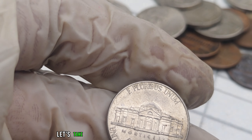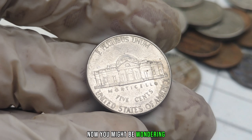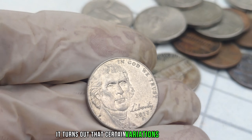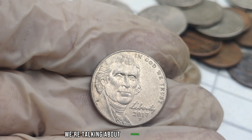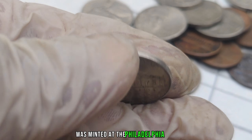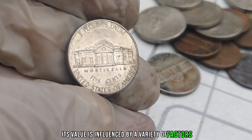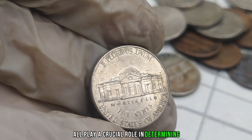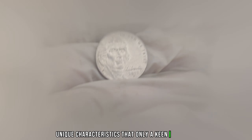Let's take a quick look at the 2017 P-Mint Mark Jefferson Nickel. You might be wondering, what's so special about this particular coin? It turns out that certain variations of this nickel can hold a value that's not just in the spare change category — we're talking about potential millions here. The 2017 P-Mint Mark Jefferson Nickel was minted at the Philadelphia Mint, and its value is influenced by rarity, condition, and historical significance. But what sets this nickel apart are some unique characteristics that only a keen eye can spot.